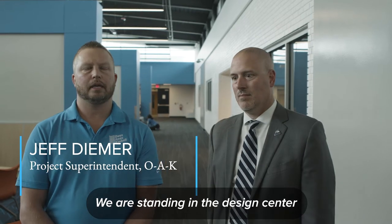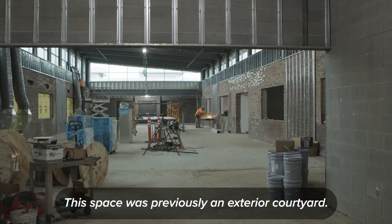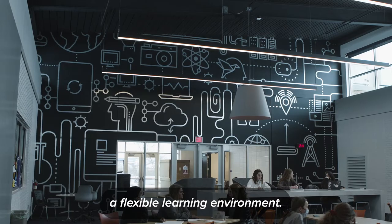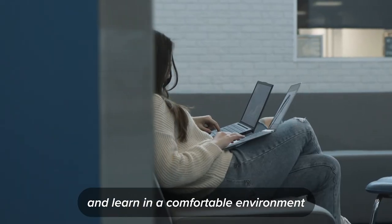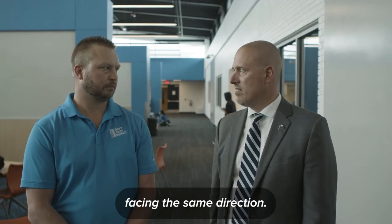We are standing in the design center here at Forest Hills Northern. This space was previously an exterior courtyard, so it really gives students and teachers a flexible learning environment. There are lots of opportunities for students to spread out all over the space and learn in a comfortable environment, instead of the traditional everybody sitting in rows facing the same direction.